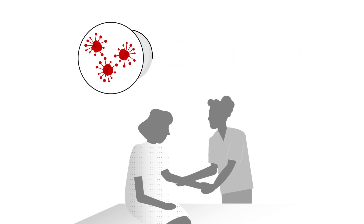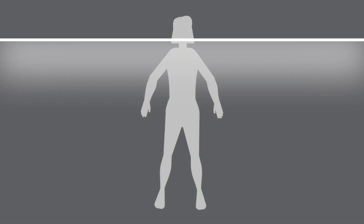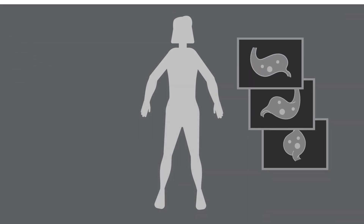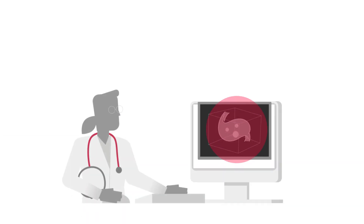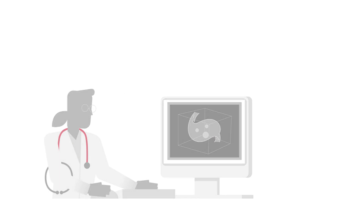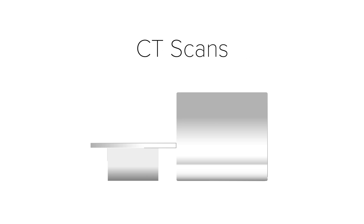Tumor cells absorb the FDG. Then, the FDG PET scanner will create a series of pictures taken from different angles. When all the pictures are put together via computer, it creates three-dimensional images for your doctor to examine. Most FDG PET machines can also do computed tomography, or CT scans. These machines usually look like a big, thick donut with a table that slides through it.